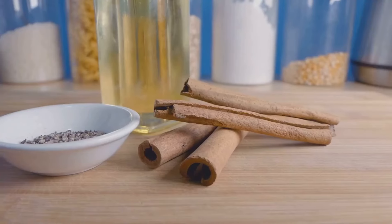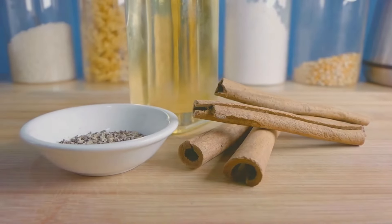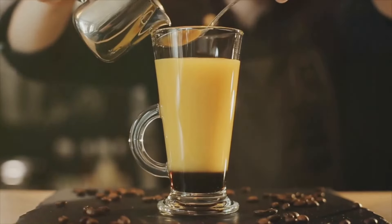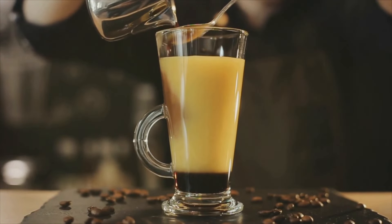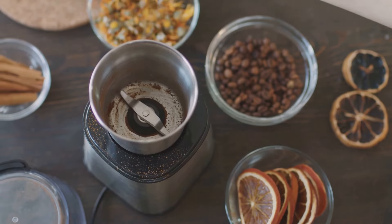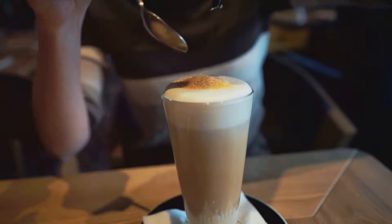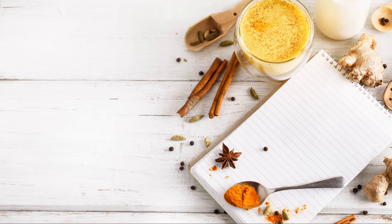Cinnamon has also been shown to help regulate blood sugar levels, which is great news for those looking to manage their weight or support healthy blood sugar metabolism. Adding cinnamon to your coffee is as easy as a pinch of spice — simply sprinkle a dash into your cup before brewing, or add a cinnamon stick to your coffee grounds for a more intense flavor. You can also find delicious cinnamon-infused coffee blends at your local grocery store or online. Your taste buds and your body will thank you.